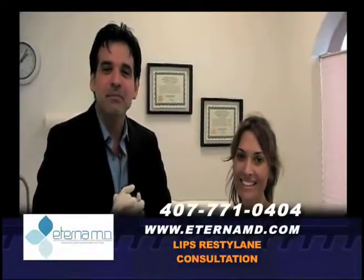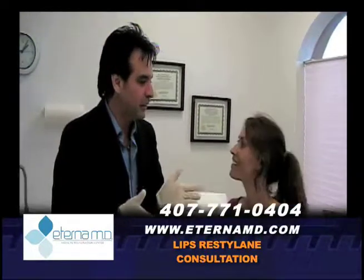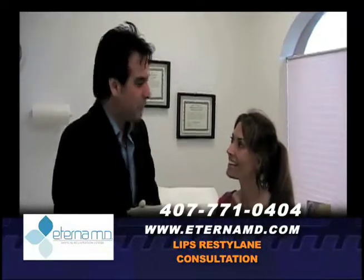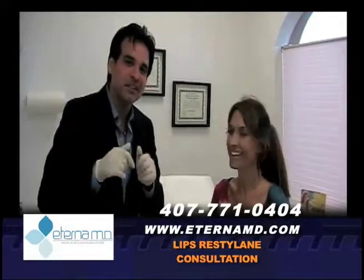Welcome back. We're doing this video today on a Saturday. We have Karen here — she happened to be at the office, she was playing soccer this morning, and she called for an emergency appointment.